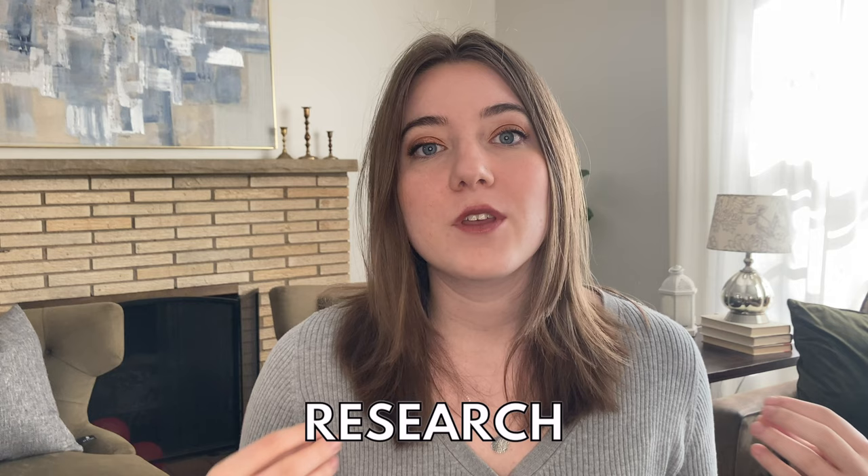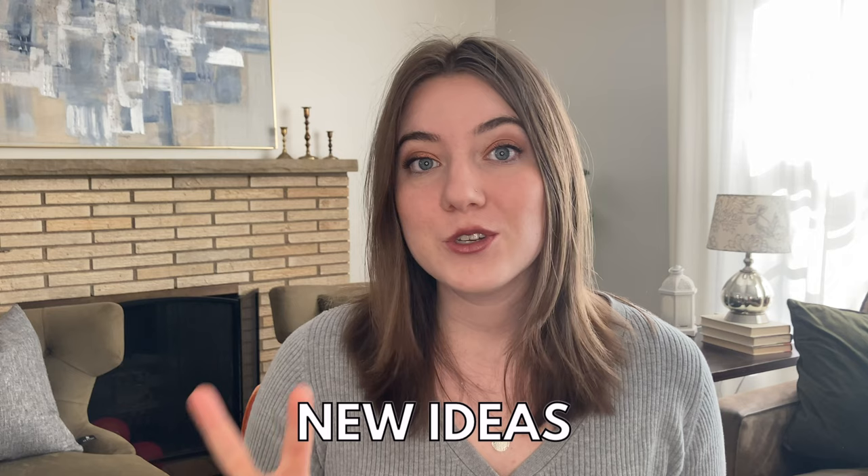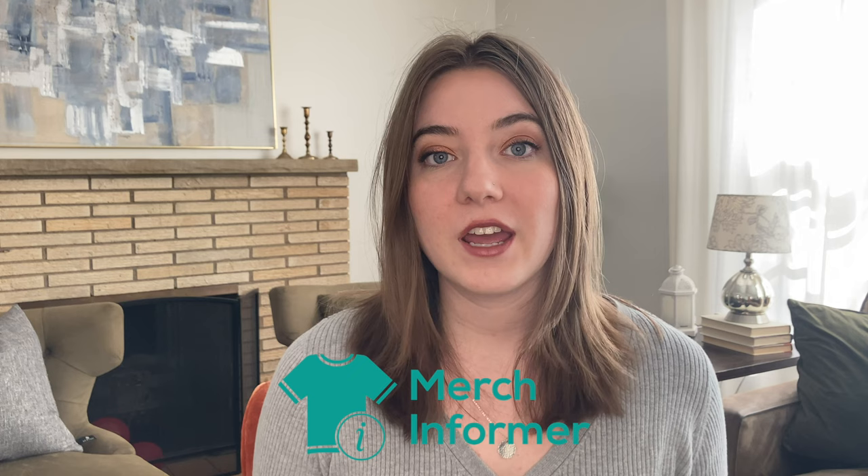If you are a print-on-demand seller, research is one of the most important parts when it comes to actually creating a product that is going to make sales. Every single day when I create new designs I rely on tools to see what's trending, find low competition, and find new ideas. The two that I really love are Merch Informer, which helps me see what's trending and selling well on Amazon with low competition, and on Etsy I rely on Sales Samurai.